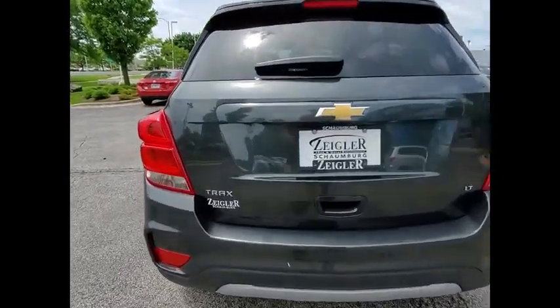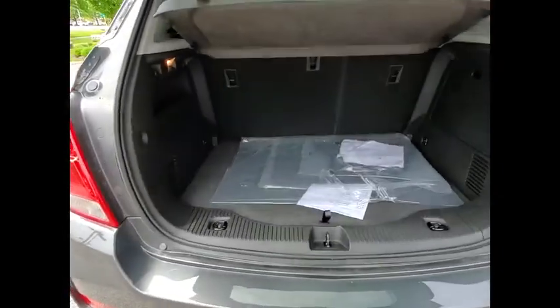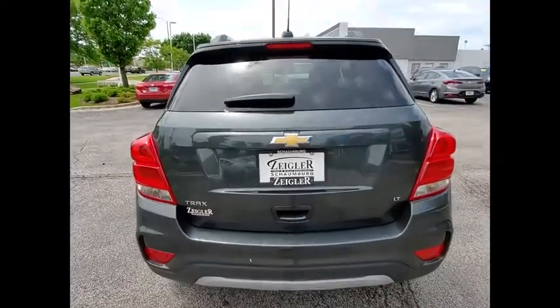Electronic stability control, brake assist, traction control, remote keyless entry, speed control, body color door handles, front license plate bracket, front wheel independent suspension.